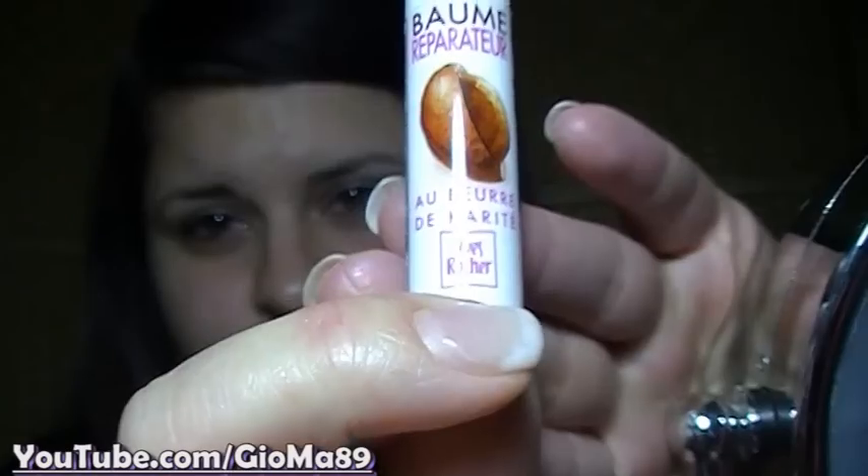Come primo prodotto vado ad idratare le mie labbra. Essendo questo periodo un po' così — fa caldo, fa freddo, sei a maniche corte, poi ti metti il maglione di lana — le labbra tendono a soffrire di questi sbalzi di temperatura. Almeno qui in Puglia sta facendo questi tempi che ancora non si sono stabiliti. Quindi vado ad idratare con un balsamo labbra al burro di karité, questo della Yves Rocher, con cui mi sto trovando molto bene.